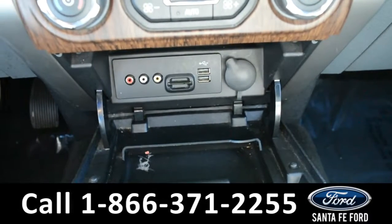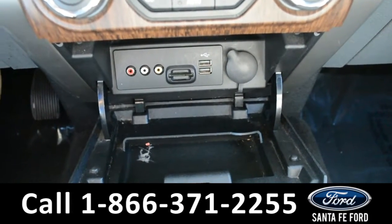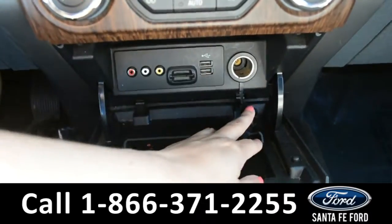In the storage compartment, there are AV ports with USB ports and an SD card reader with a 12-volt plug-in.